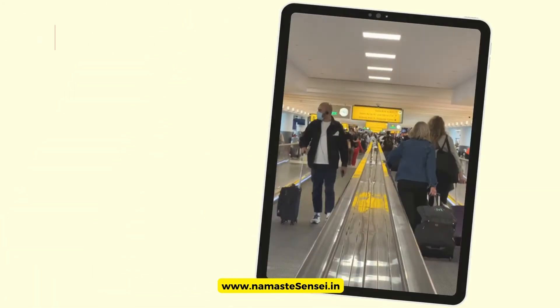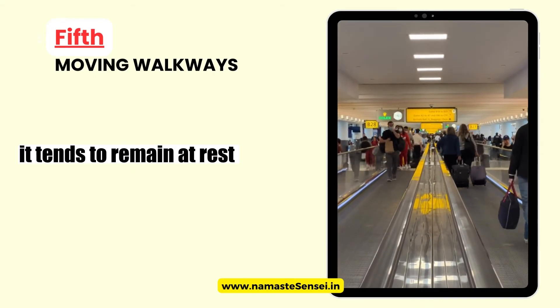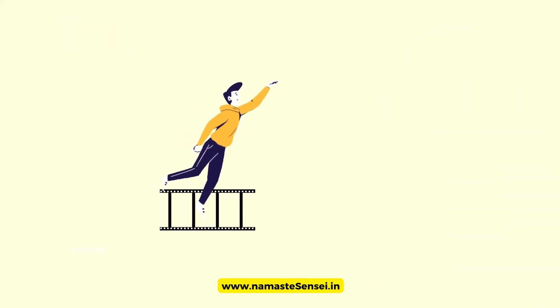As you step onto the moving walkway, your body is initially at rest, and according to Newton's First Law, it tends to remain at rest. However, the external force provided by the moving walkway overcomes your body's inertia and initiates your motion forward.